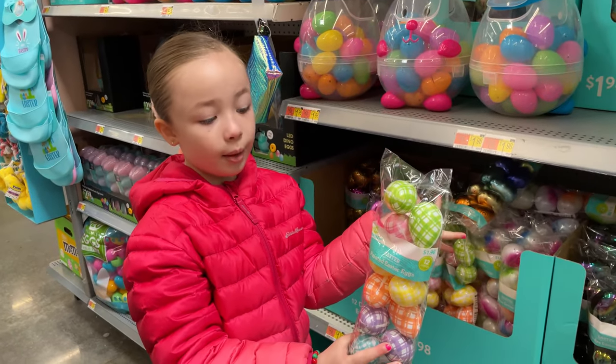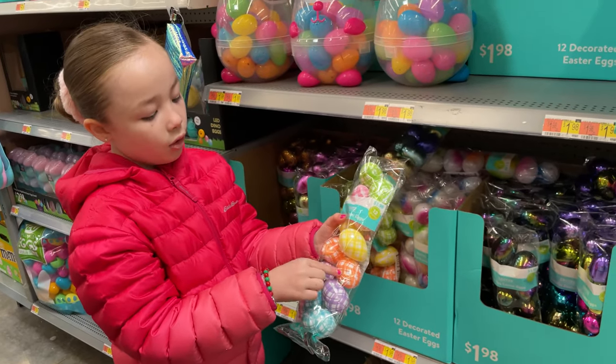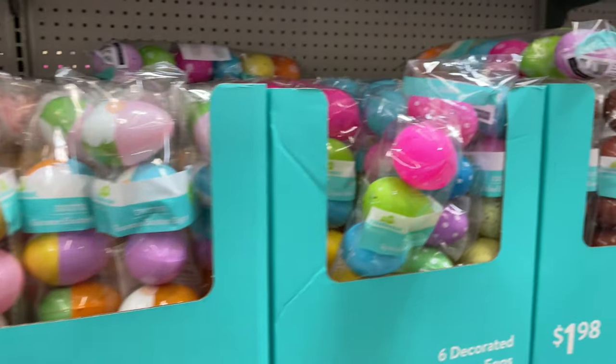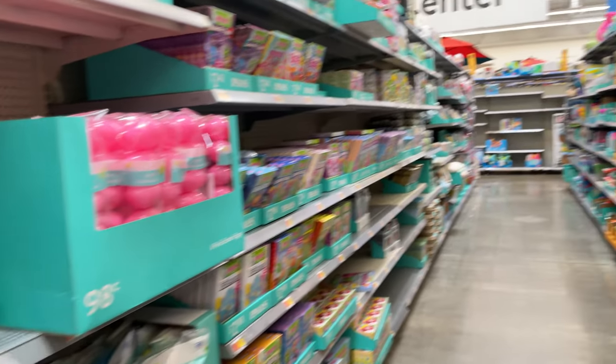They have these little cute baskets where you can open the little eyes and get some eggs. So there are so many different ones — little chicks and woven ones. These are all varied from $1.98. All these different styles — white swans, orange, purple, blue, green, pink, and yellow. So a lot of different eggs.